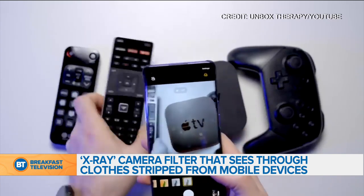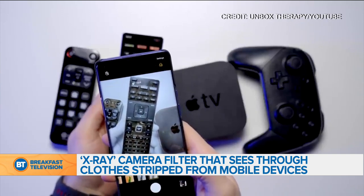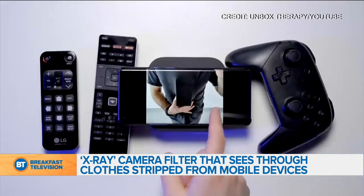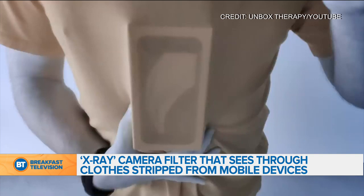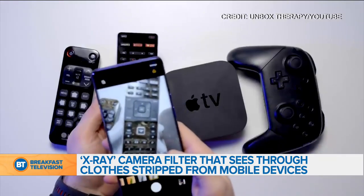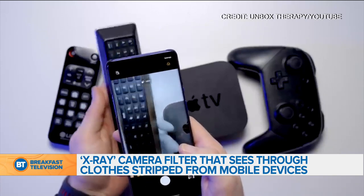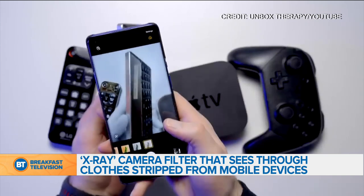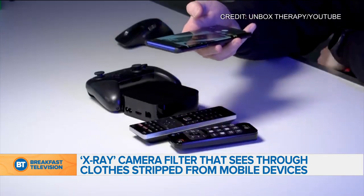Some people started noticing when they took pictures of certain pieces of plastic, like on your Apple TV — it can actually see through that plastic. On top of that, there was a YouTuber in Canada, Unbox Therapy, who posted a video. He put an iPhone box underneath his T-shirt, and he says it was very thin T-shirts. He used that filter and it actually showed the logo of the iPhone box through it, so not only could it see through certain types of plastic, it could see through certain types of fabric as well.